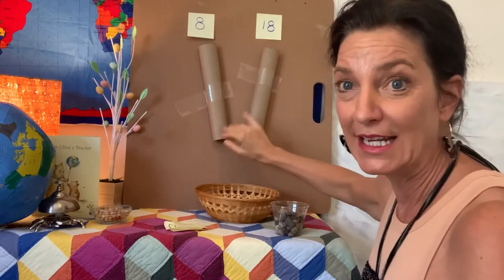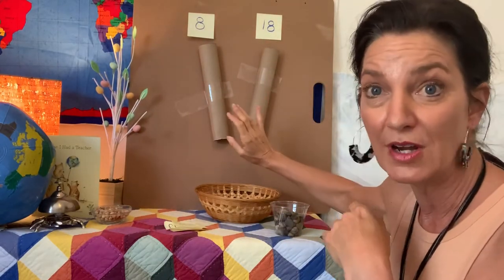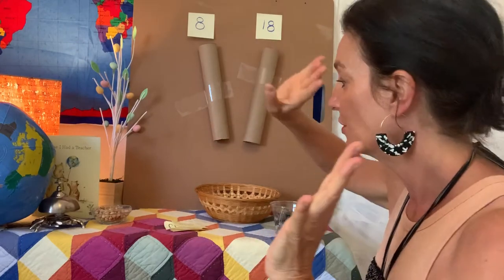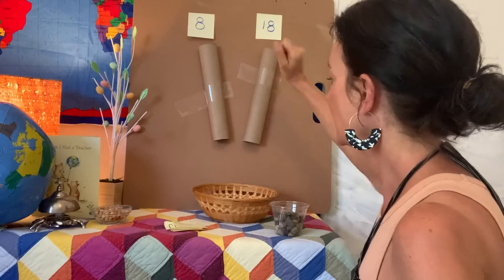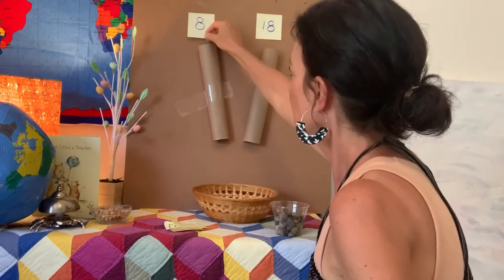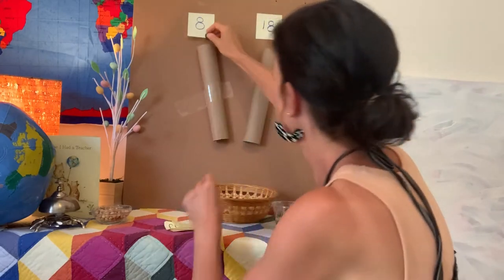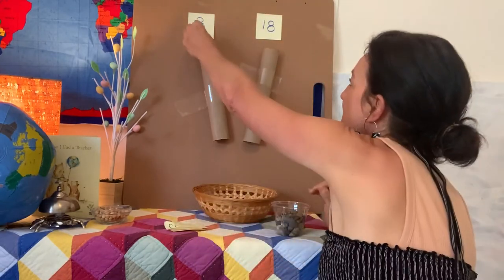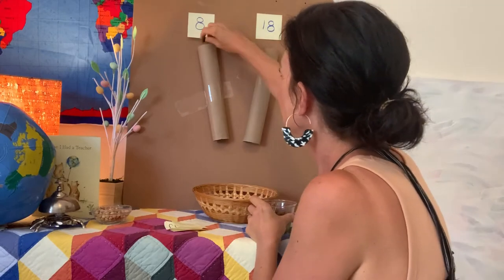Take some of your handy-dandy paper towel rolls, tape them onto a board, refrigerator, wall, whatever your mom says that you can do. And we're gonna do 8 plus 18 equals 1, 2... it's fun, right? 3, uh-oh, 4, 5. It's like a Mickey Mouse ride. 6, 7, 8.